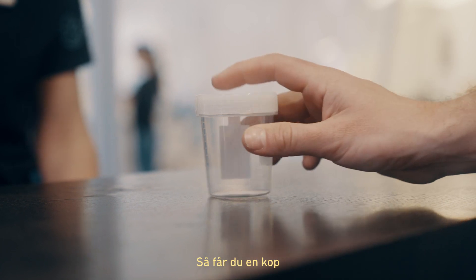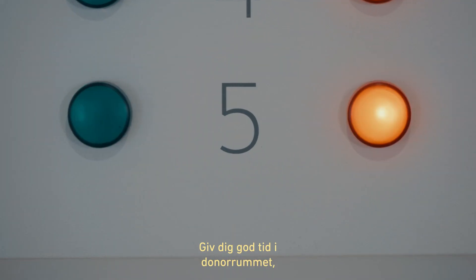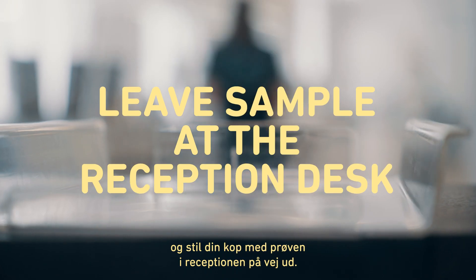Our staff will give you a cup and you will go to one of our donation rooms. Take the time you need to provide your sample and leave it at the reception desk.